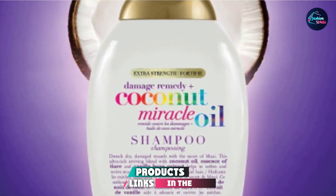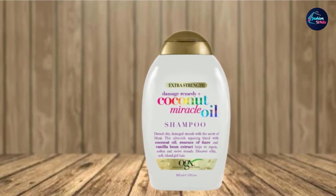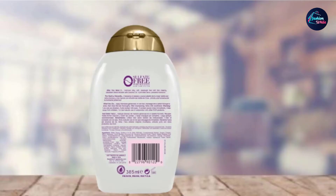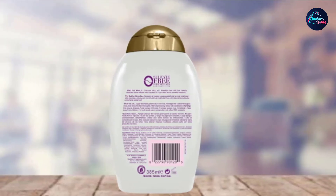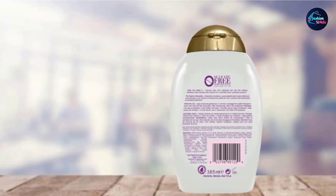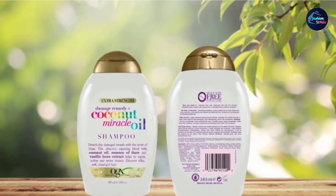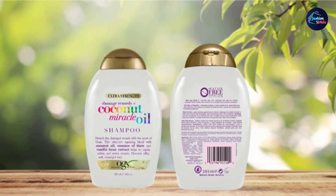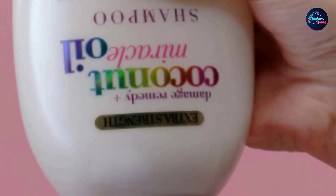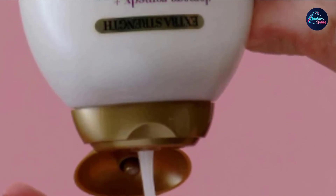Next at number 4, we have the OGX Extra Strength Damage Remedy Plus Coconut Miracle Oil Shampoo. Coconut oil is a common ingredient in hydrating and moisturizing shampoos, and is great for anyone with dry hair, as it also leaves a very nice tropical scent. Coconut oil is very nourishing and locks in moisture for long-lasting softness. It can even be used alone as a rich hair mask. If you're keen on using coconut oil but don't want to apply oil directly to your strands, try the OGX Extra Strength Damage Remedy Plus Coconut Miracle Oil Shampoo, which contains coconut oil and vanilla bean extract to help revitalize and repair dry hair.